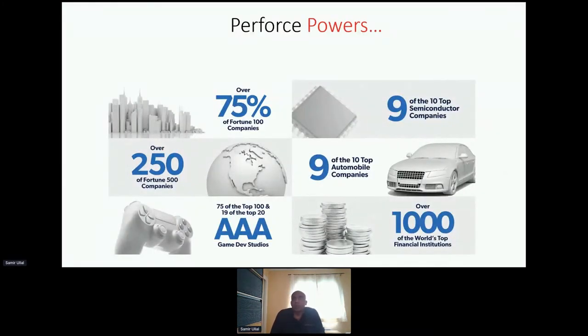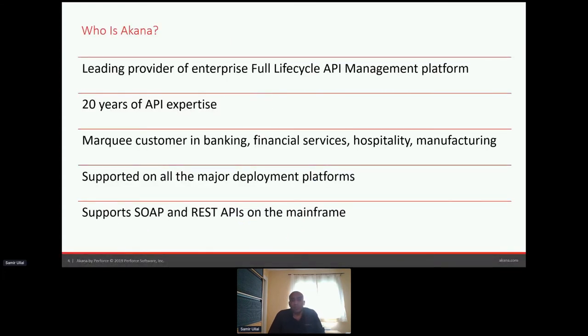A lot of the Fortune 500 use not just Perforce products but also Akana. We're very strong in the automobile space around testing standards that automobile companies focus on. I'm not sure how interactive this is since I can't hear anybody, but if anyone has questions, please post them in the chat window.